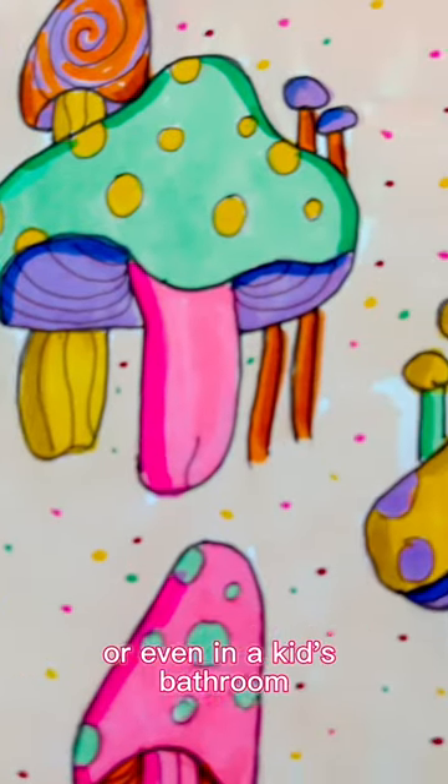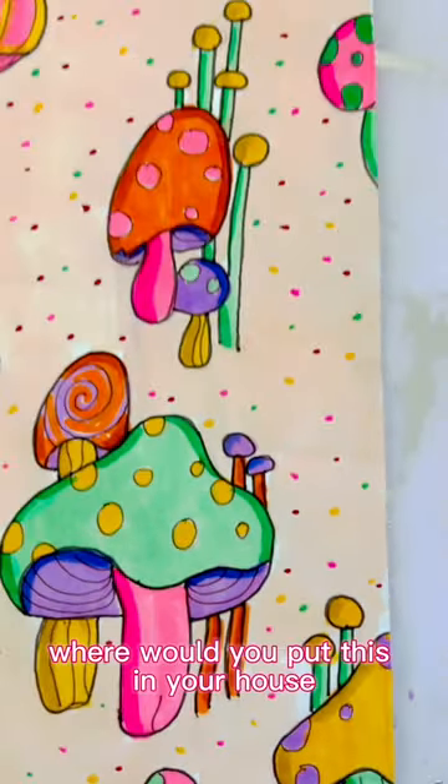I think this would be so cute in a bedroom or even in a kid's bathroom. What do you think? Where would you put this in your house?